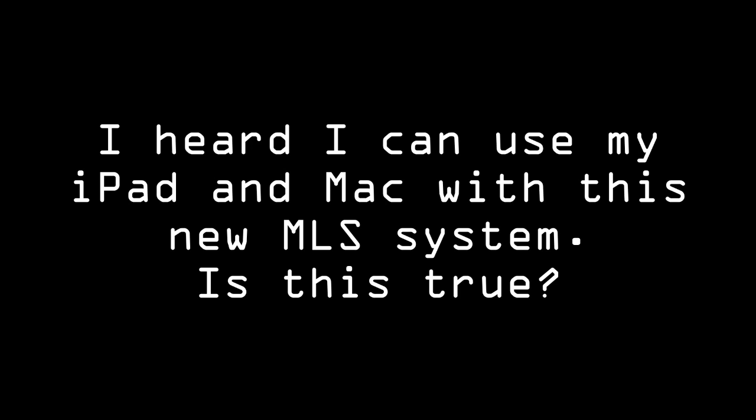I heard I can use my iPad and Mac with this new MLS system — is this true? For Mac users, one of the biggest features of the new MLS system is cross-browser compatibility, meaning you'll no longer be limited to Internet Explorer. We'll also have an iPad app available that provides the entire Fusion system on your iPad — not just parts of it — so you can access it just like you would on your PC.